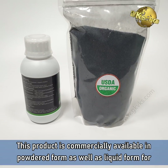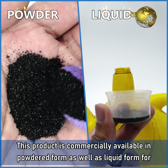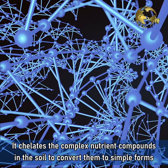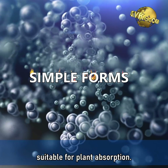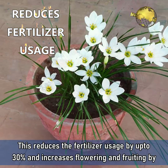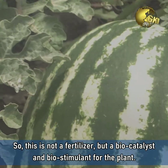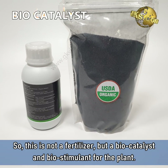This product is commercially available in powdered form as well as in liquid form for horticultural use. It chelates the complex nutrient compounds in the soil to convert them into simple forms suitable for plant absorption. This reduces fertilizer usage by up to 30% and increases flowering and fruiting by up to 70%. So, this is not a fertilizer but a biocatalyst and biostimulant for the plant.